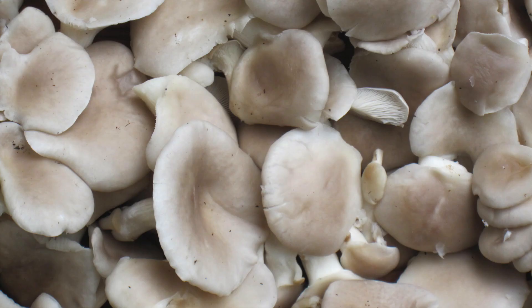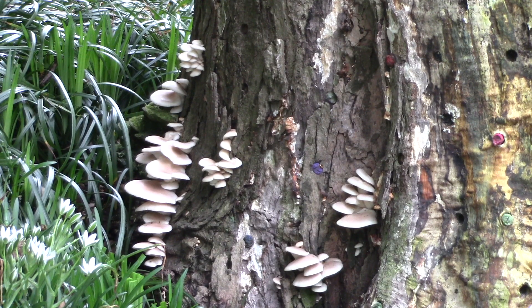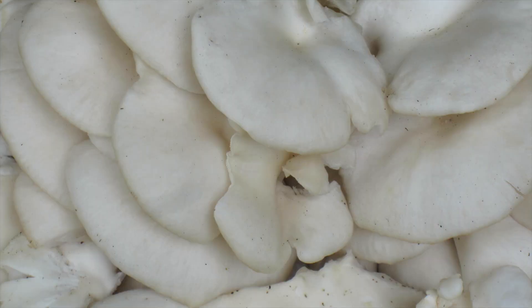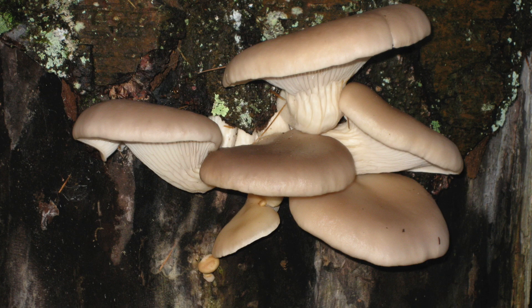Oyster mushrooms are named for how they look, not for how they taste. They're found in overlapping clusters on decomposing deciduous hardwood tree trunks or stumps. These clumps are easy to spot, since they grow off the ground. Their smooth caps can be as large as 4 inches or smaller. Their colors vary from white, gray, brown, and shades in between, which distinguishes them from the bark of their host tree.